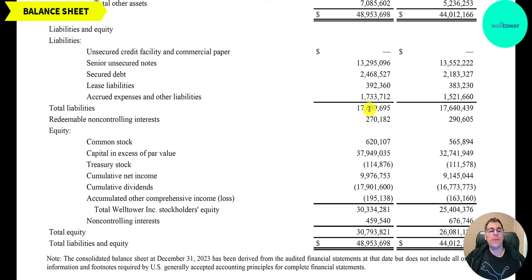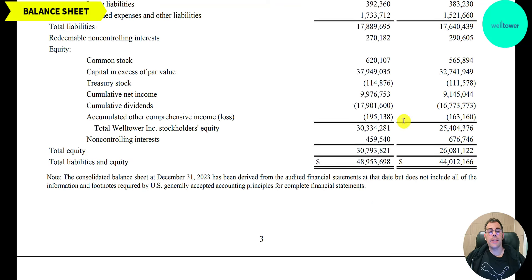They have $18 billion of liabilities: $13 billion of unsecured debt and $2.5 billion of secured debt. Secured debt is backed by something like real estate; unsecured debt is not backed by anything — credit card debt is unsecured, a mortgage is secured. Assets minus liabilities equals equity — $30 billion of equity. They raised $37 billion from selling their business and profited $10 billion from running it. They've paid out $18 billion in dividends.